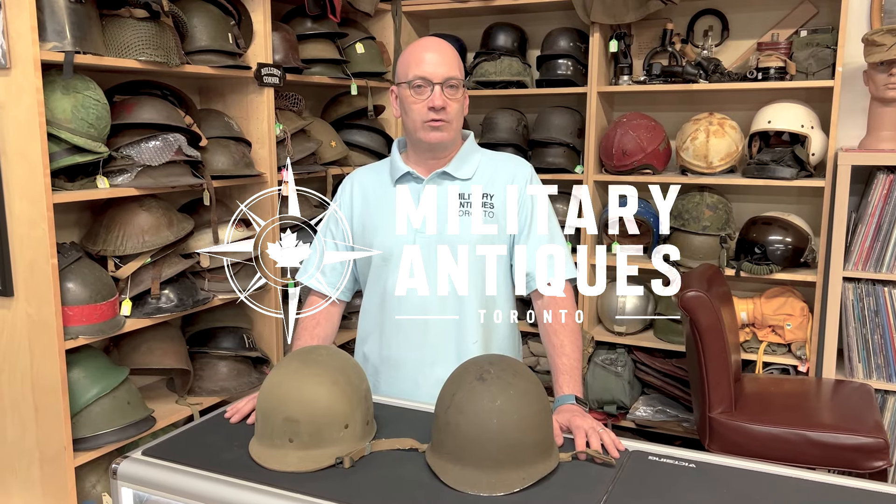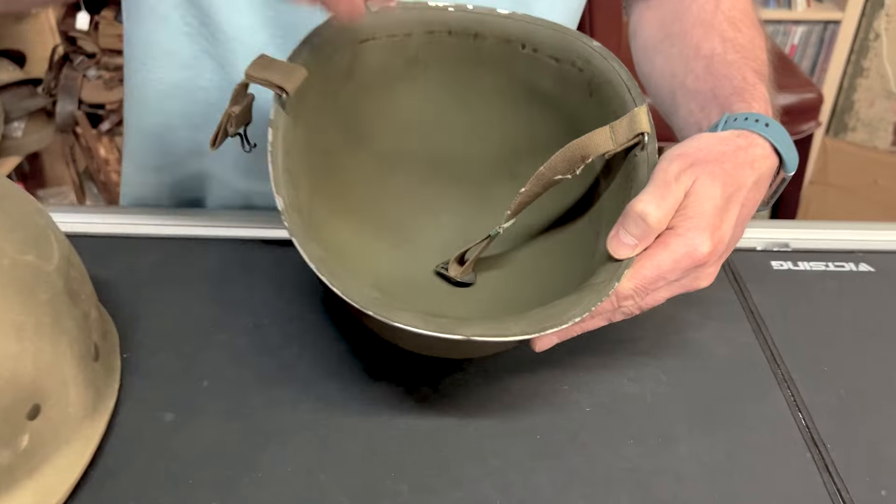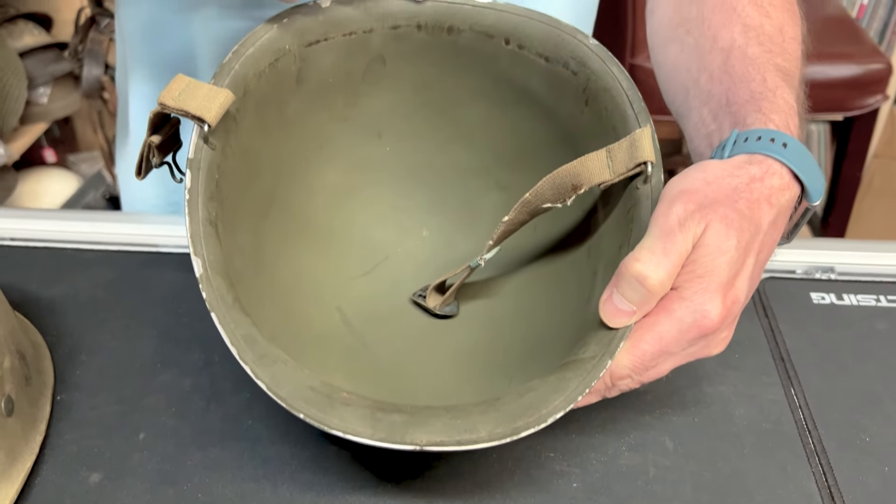Hi, I'm Dave from Military Antiques Toronto and today we're going to be discussing a front seam M1 helmet with a holly liner. This is a front seam helmet — as you can see right there, there's the seam — instead of a back seam, which would be late war and post war.